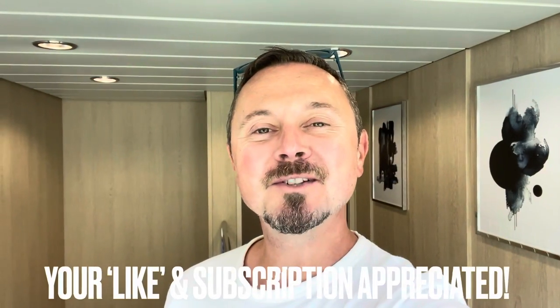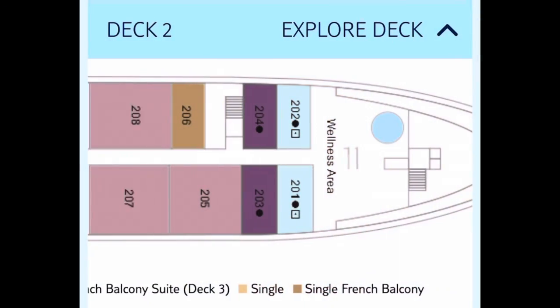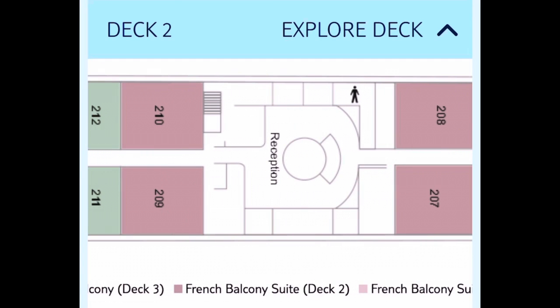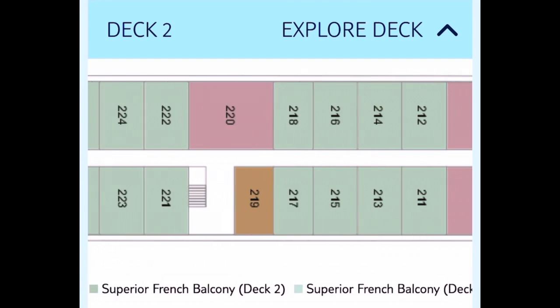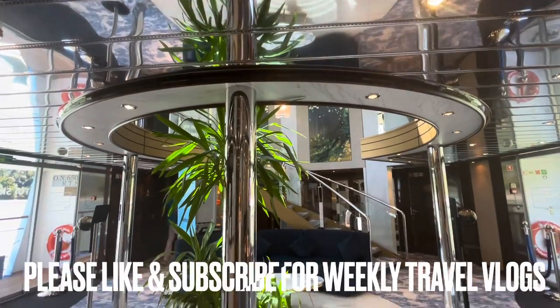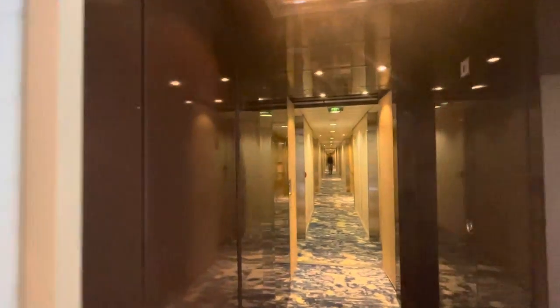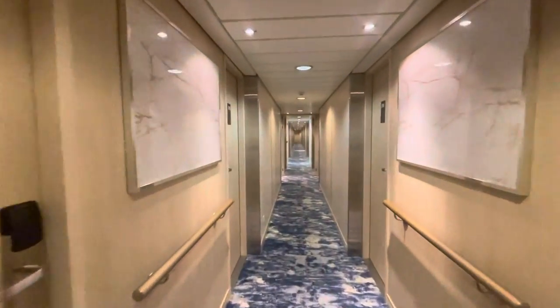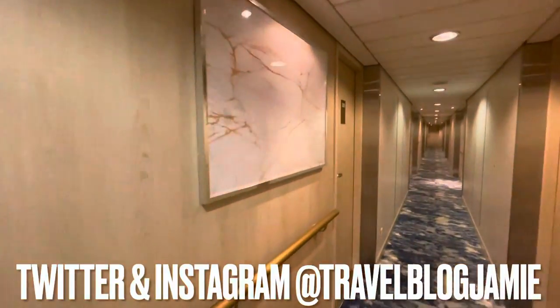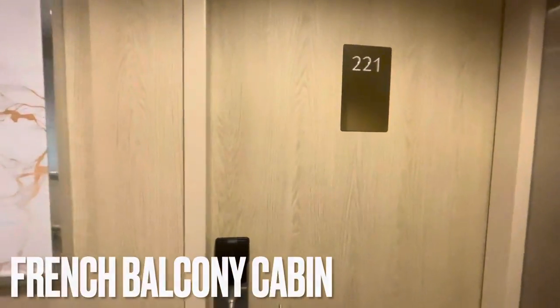Hey everybody, it's Jamie here and welcome to TUI Skyla and my tour and review of a French balcony cabin. We are staying in cabin 221 which is located on deck 2. There are only 4 decks so you're not going to get lost, and it is located starboard side mid-boat. Let's start at the atrium, also located on deck 2 — depending on how quickly you walk, your journey time will be anywhere from 30 seconds to a minute. Alrighty, here we are — this is cabin 221.